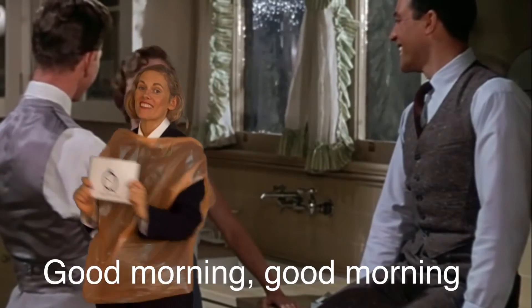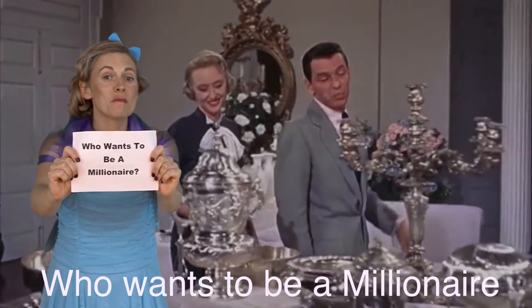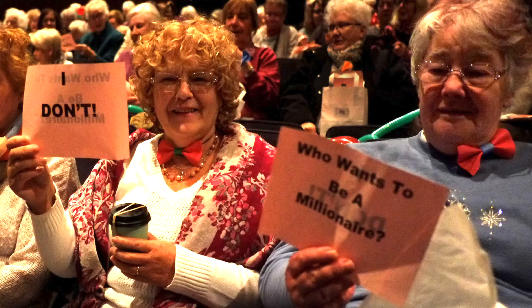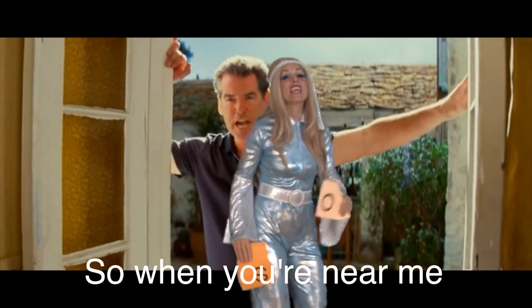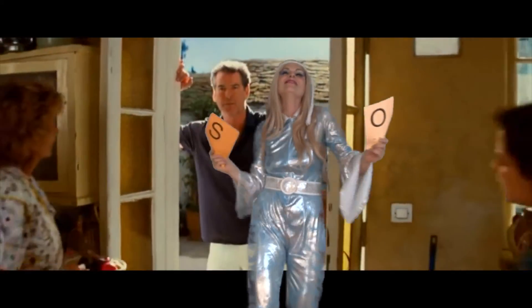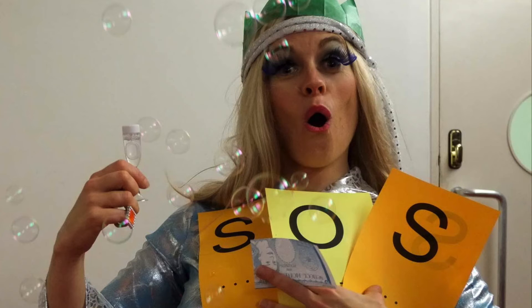Good morning, good morning. Good morning to you! Who wants to be a millionaire? I don't! The love you gave me, nothing else can save me — S.O.S.